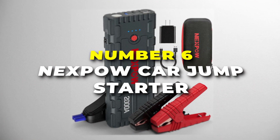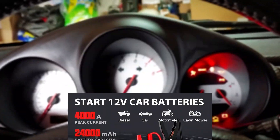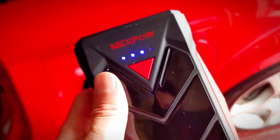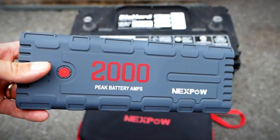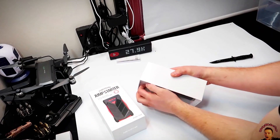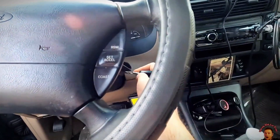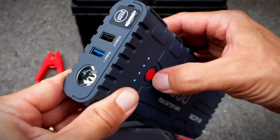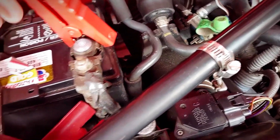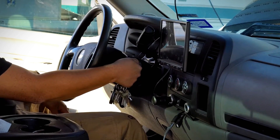Number 6 is the Nexpabu car jump starter, the best portable jump starter on our list. It features the latest QDSP technology that revolutionizes emergency vehicle starts. With 3-5 times enhanced current compared to the previous generation, this quick discharge start power jump starter ensures safe ignition by balancing temperatures through innovative battery and assembly structures. Boasting super capacity and peak performance, this jump starter can revive your vehicle up to 20 times with its powerful 2,000 amp peak current. Equipped with heavy-duty clamps and cables, it effortlessly jump starts vehicles with up to 7.5 litres of gas or 6.5 litres of diesel engines, and can kick start vehicles other than cars too.